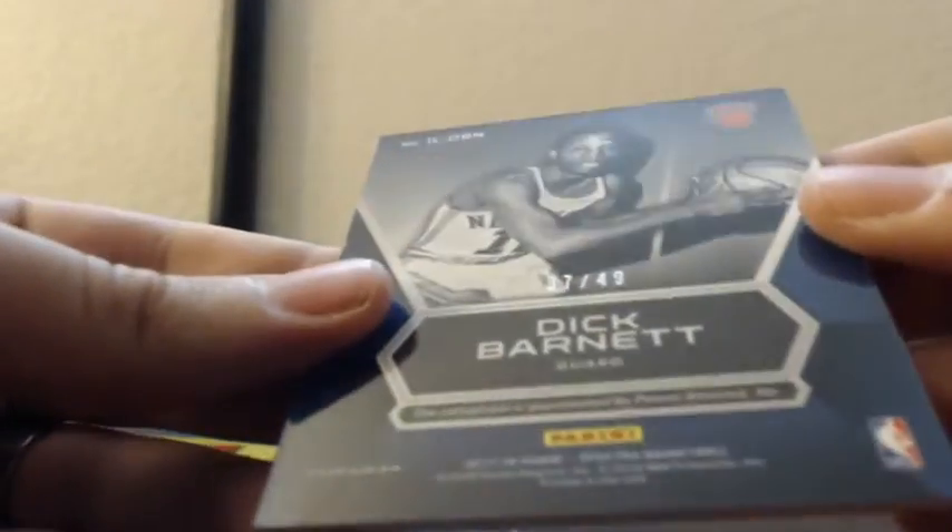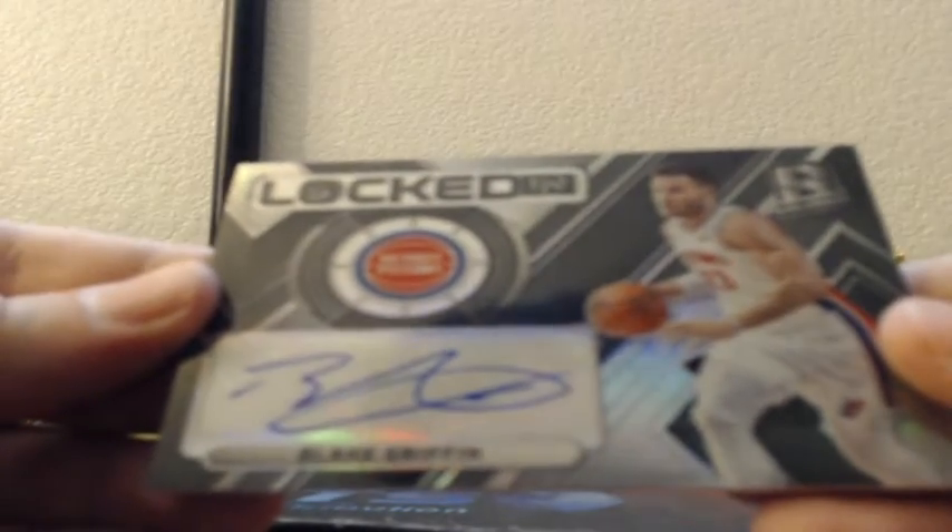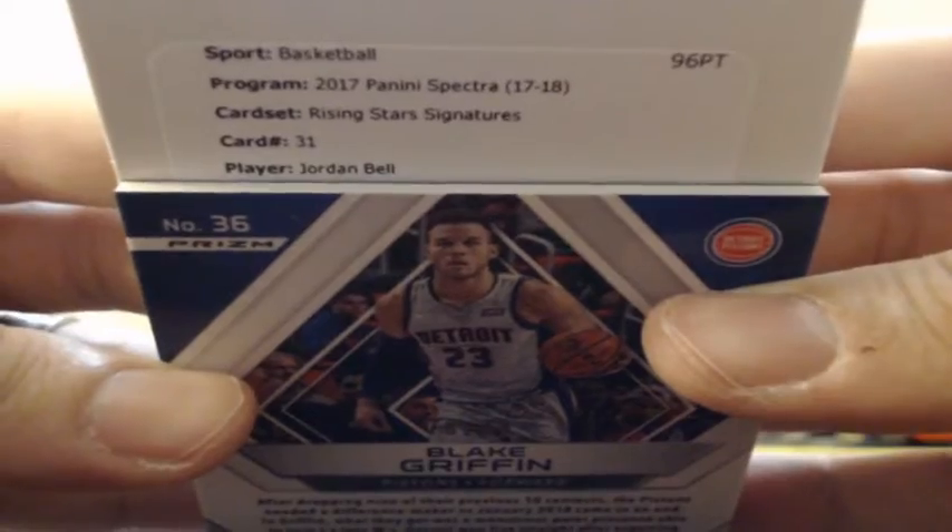Donovan Mitchell jersey patch, Next Era for the Utah Jazz, 75 of 199. Blue Bubble Illustrious Legends Autograph — Dick Barnett for the New York Knicks, 37 of only 49. And we got another Redemption. Blake Griffin for the Detroit Pistons, Locked In — the Blake Griffin Autograph, 46 of 49. Also Blake Griffin 78 of 99 Blue Bubbles for the Detroit Pistons. Rising Star Rookie On-Card Autograph of Jordan Bell for the Golden State Warriors, usually out of 199.